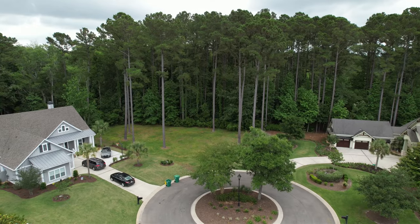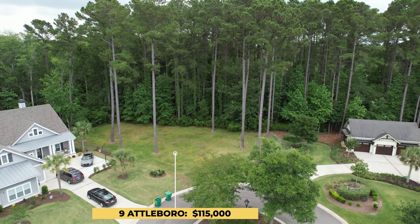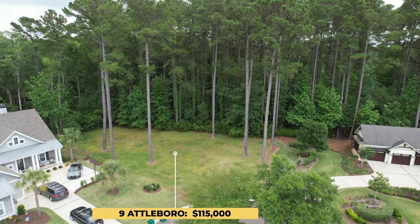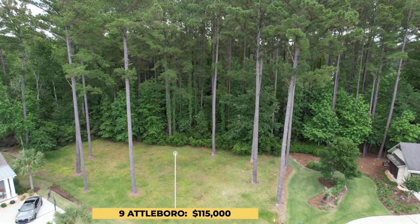We currently have a listing — the John Weber team has a listing in Hampton Hall and it's a home site listed for $115,000. It's about a third of an acre. There are currently six home sites listed right now, ranging from $115,000 — the one we have listed is 9 Attleboro — up to $225,000 for a home site. As for homes, currently nine are on the market right now. This is summer of 2023, ranging from $559,000 up to $1,300,000.